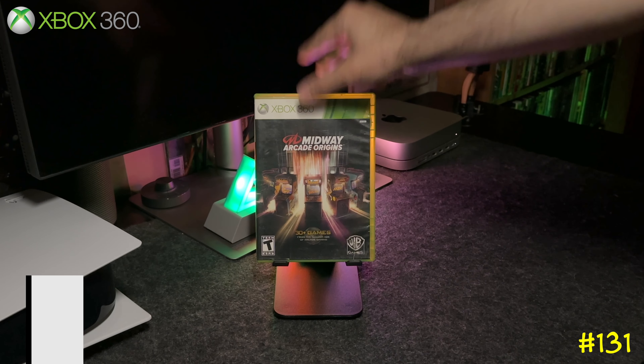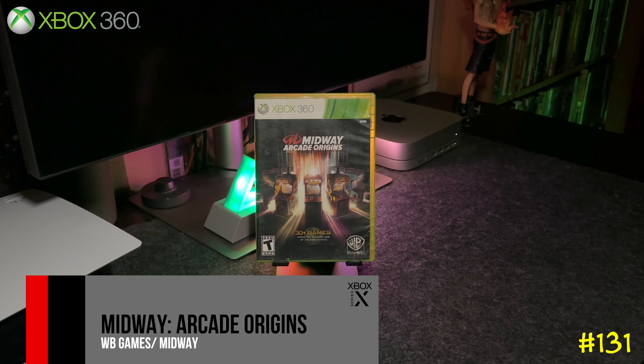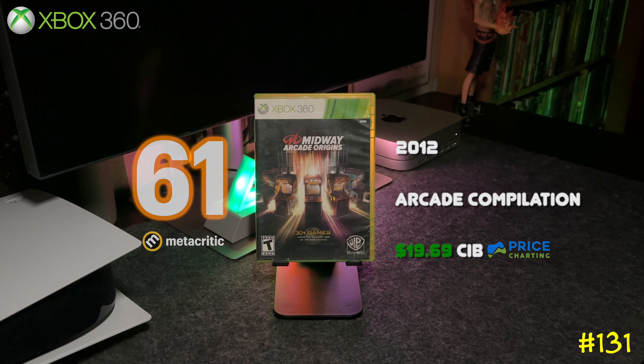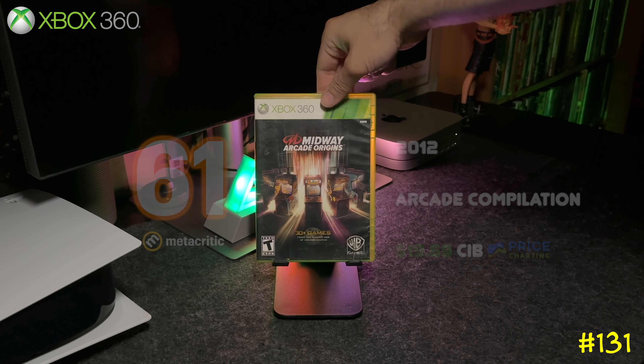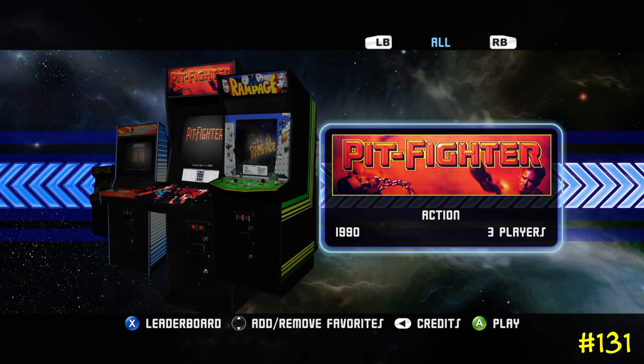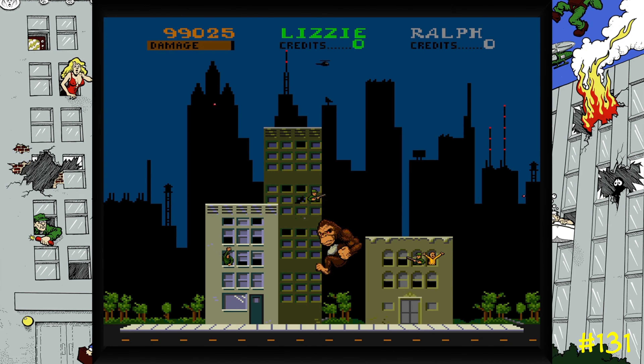Next we got a cool one — Midway Arcade Origins. This game is basically packed with over 30 classic arcade games from Midway. It has classics I remember from when I was a kid, like Pit Fighter, Rampage, and Joust, and a bunch of others. It's backwards compatible on the Series X, so if you see this one, give it a shot.